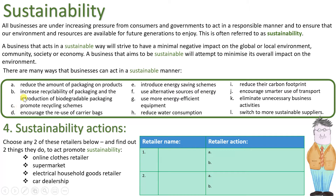Actions A to D: retailers can reduce the amount of packaging on products, increase recyclability of packaging, and introduce biodegradable packaging. They can promote recycling schemes and encourage the reuse of carrier bags. Can you think of any retailer who does any of those?